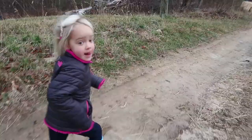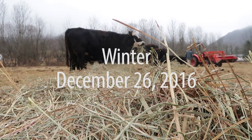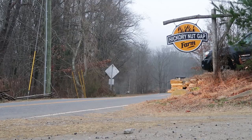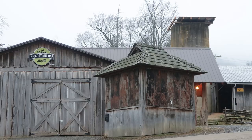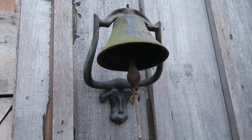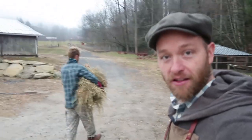You guys see the pigs out there? You guys hear them in the greenhouse? Still very dark outside this morning. We got a very special day — day one of two of our mini farm tour. This is a local one. We are at Hickory Nut Gap Farm, a local farm to us. We're going to get some hay. We've got Walker here, the farm manager, going to take us around.